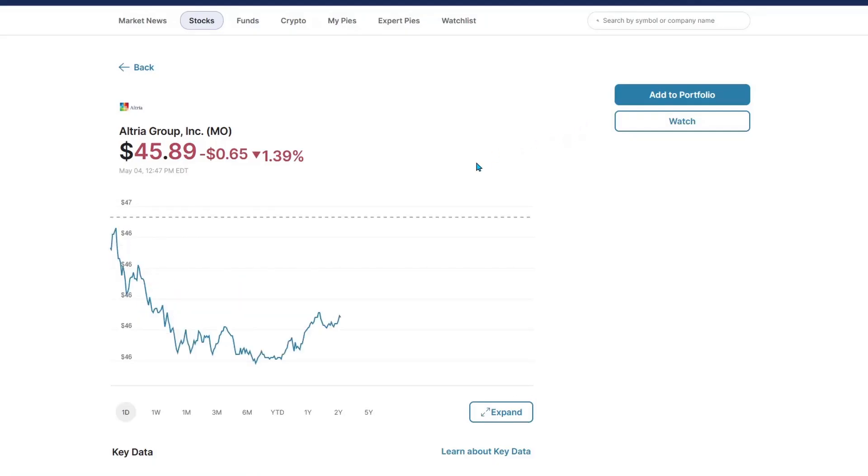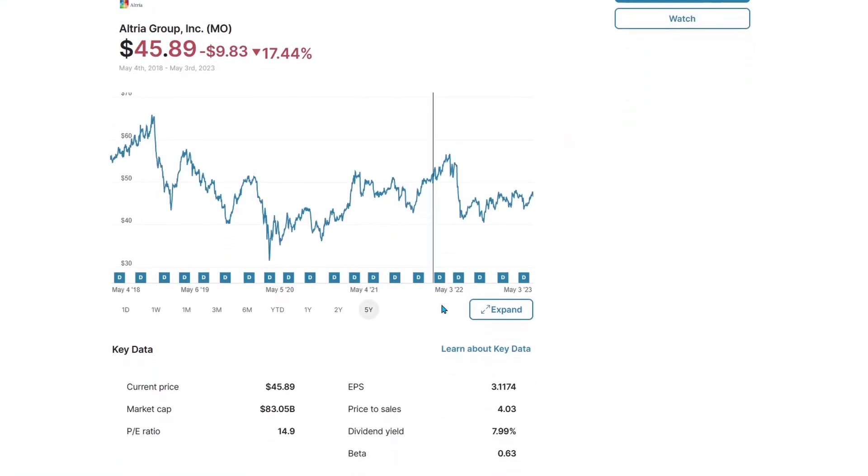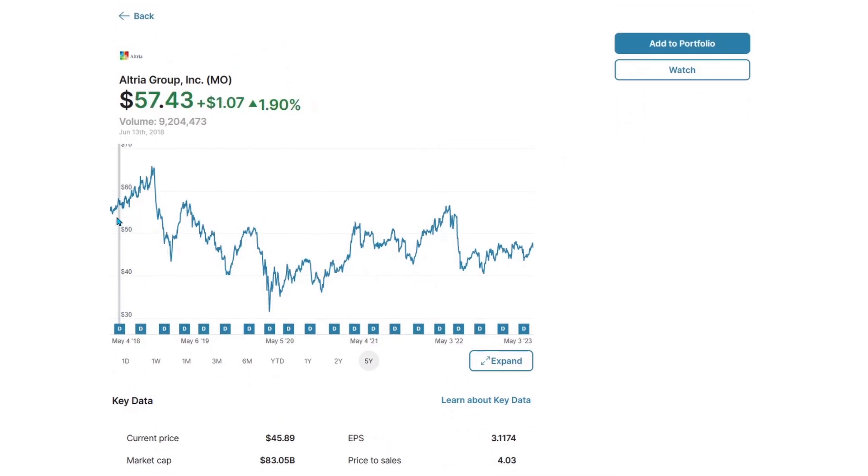Altria, everybody's favorite tobacco stock — SIN stock, whatever you'd like to call it — actually started around $55 five years ago and are down 17% over five years. But for a stock that's paying an 8% yield, sideways is not a bad look. And after all this sideways consolidation failing to go lower, there's really only one way left to go. So Altria, hold on to your seats.